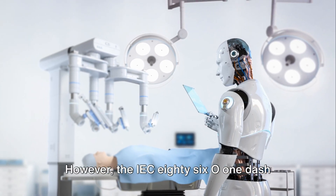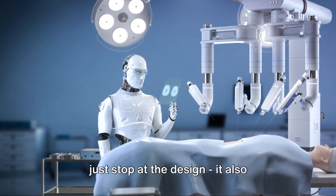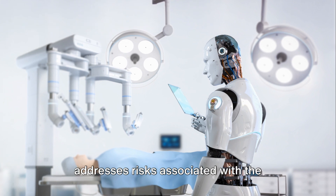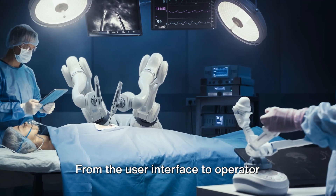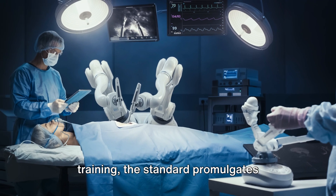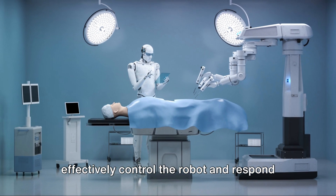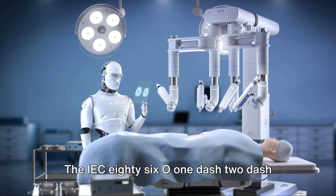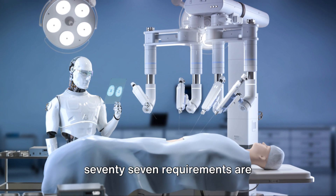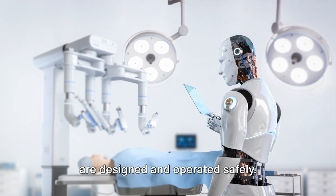However, the IEC-8601-2-77 standard does not just stop at the design — it also addresses risks associated with the operator's interaction with the robot. From the user interface to operator training, the standard promulgates requirements to ensure operators can effectively control the robot and respond to any issues during surgery. The IEC-8601-2-77 requirements are instrumental in ensuring medical robotics are designed and operated safely.